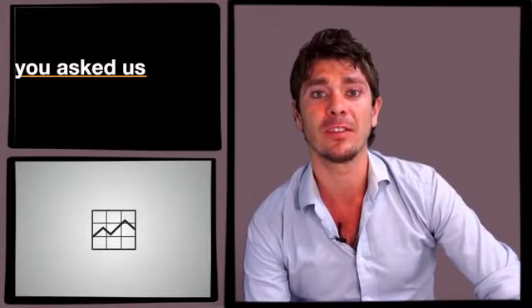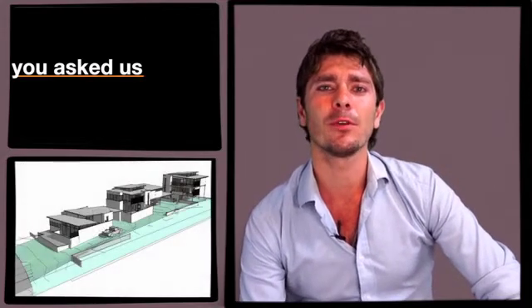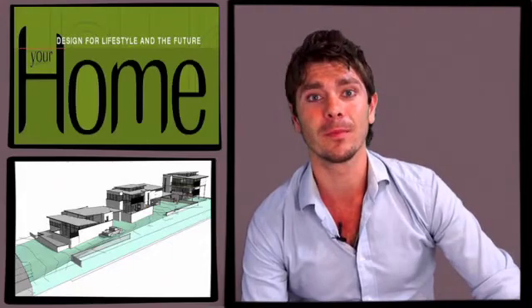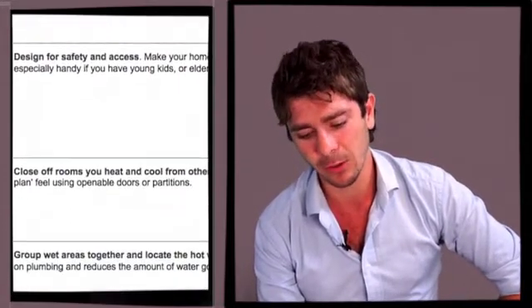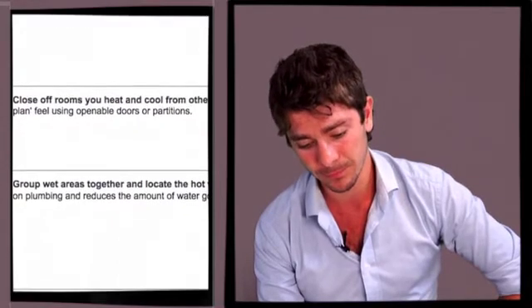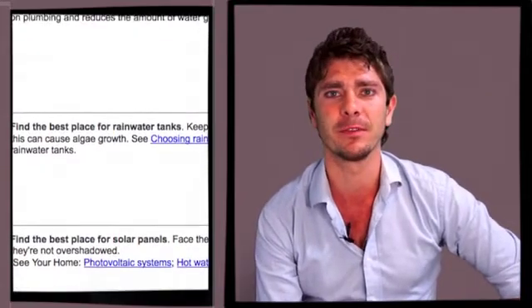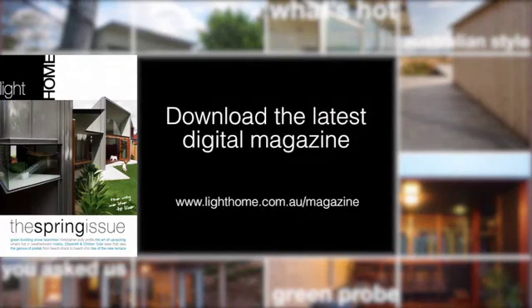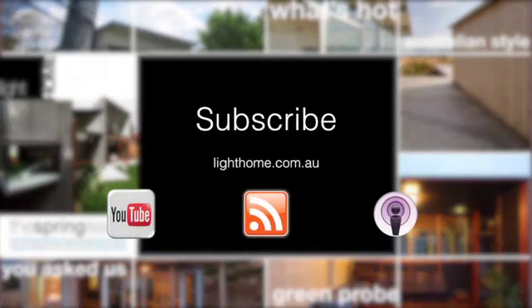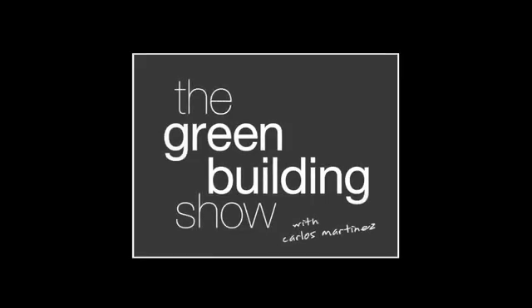Many of our recent reader and viewer questions have focused on the best way to create the most sustainable home possible. I've come across a great checklist from the government website Your Home. It says: plan space efficiently, face living areas north if you can, design for safety and access, close off rooms that you heat and cool, group wet areas together, find the best place for rainwater tanks, and find the best place for solar panels. We'll see you next time.